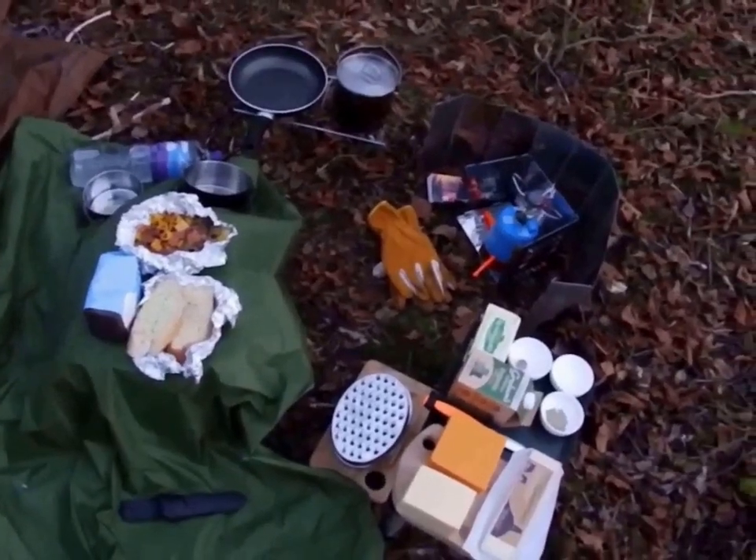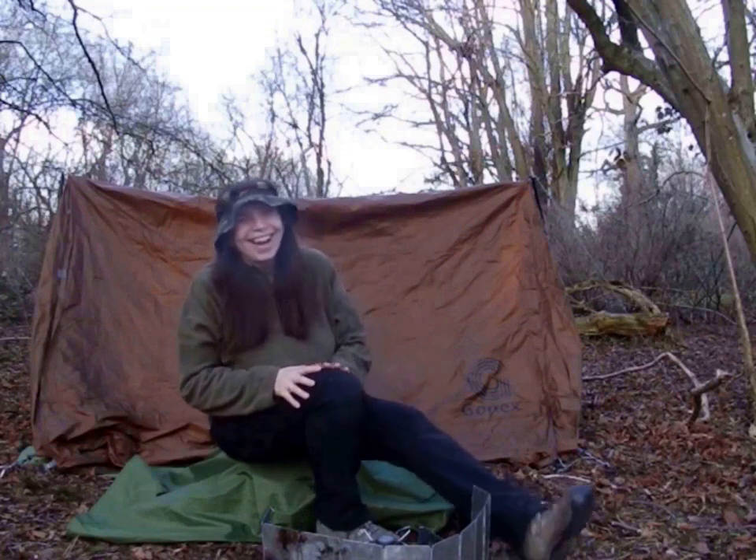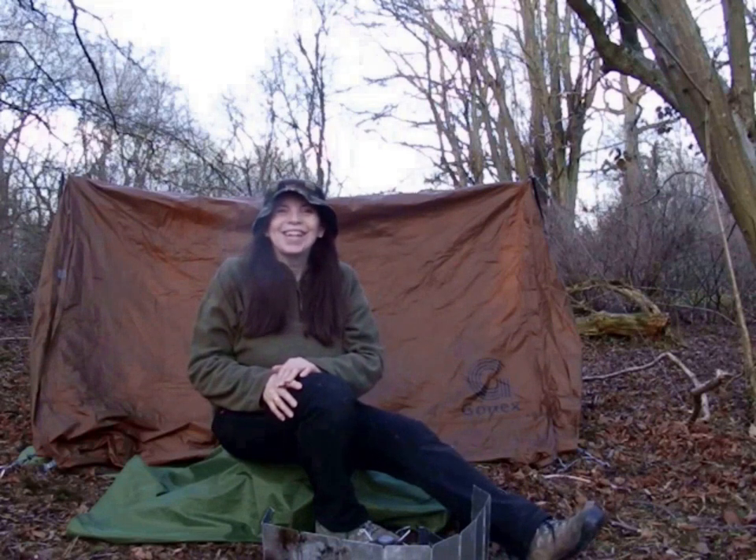Hello everybody, welcome to Janet Watson Art Designs in Nature YouTube channel. I'm here in a different woodland - it's beautiful, I'll show you around in a minute. It's absolutely gorgeous.